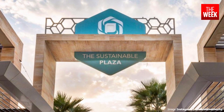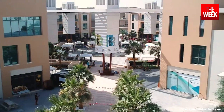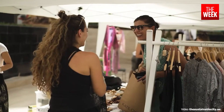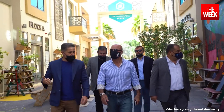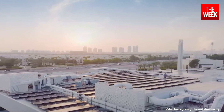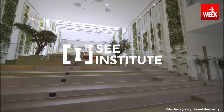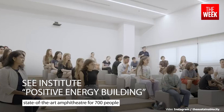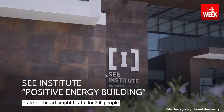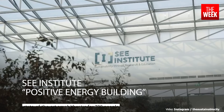The sustainable plaza, covering 15,000 square metres, serves as a retail hub, generating revenue and meeting community needs. The city also comprises a positive energy building, the Sea Institute, which provides a state-of-the-art amphitheatre for 700 people, as well as a spacious atrium for exhibitions.